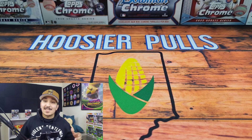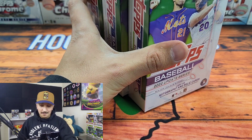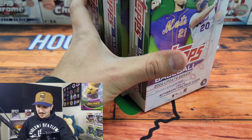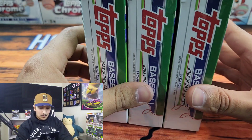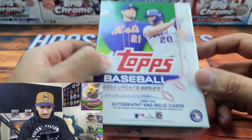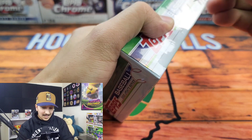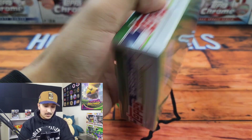What is up everybody, Hoosier Pools here. Thank you so much for joining me on the channel. Here's a pro tip: if you run out of things to rip and you need a guaranteed good time, perhaps you should open 2022 Topps Update hanger boxes. I still have a few of these left, so we are going to get into this. Thank you so much for joining me — I truly appreciate it. This is the product that keeps on giving.